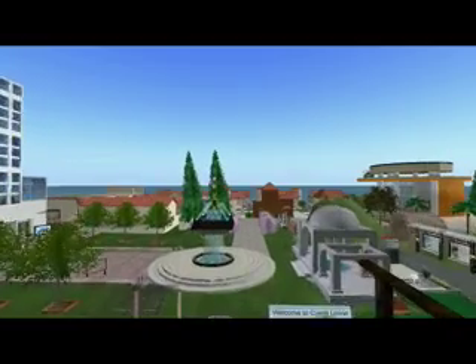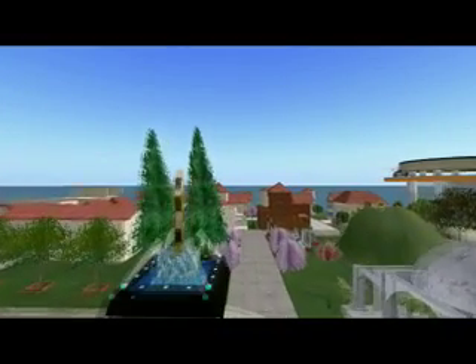The Vital Lab at Ohio University and the Filene Research Institute have collaborated to design a virtual financial simulator within the 3D world of Second Life.